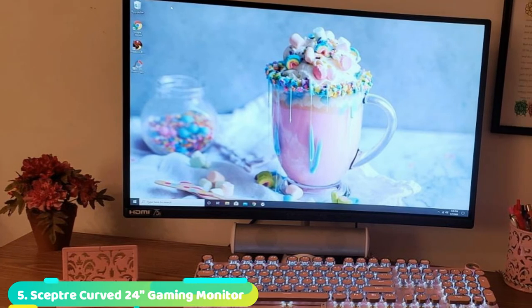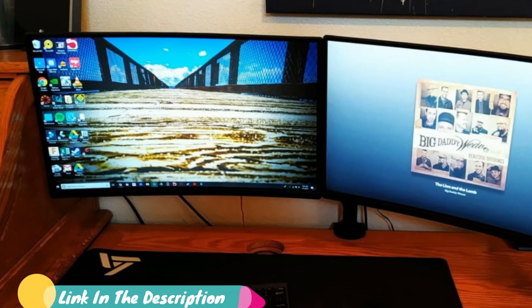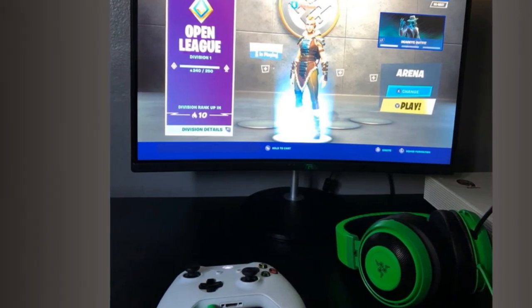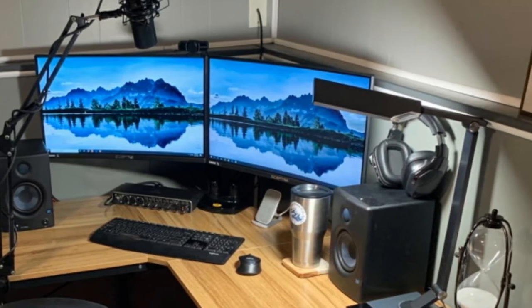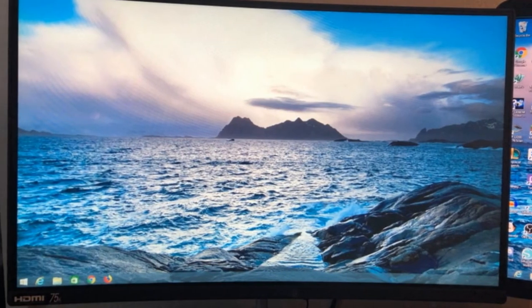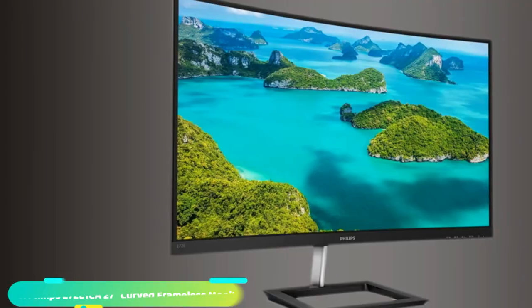Number 5 is the Sceptre Curved 24 Gaming Monitor. The 1500R degree curve design immerses you completely into the gaming landscape. Fast response times reduce ghosting and blurring while transitioning pixels, keeping enemies and terrain in focus during chaotic moments. With 98% sRGB, this monitor offers a wider color gamut, giving deeper colors. Two HDMI and one VGA port each accelerate refresh rate up to 75Hz. Built-in speakers deliver robust and smooth audio while saving space on your desk.